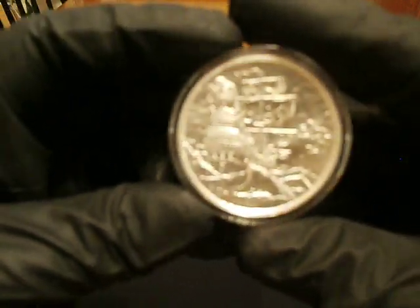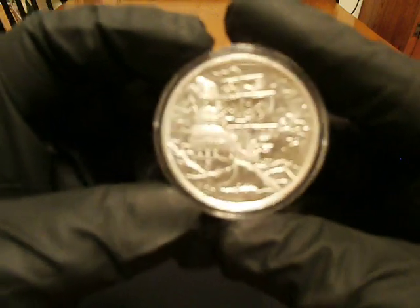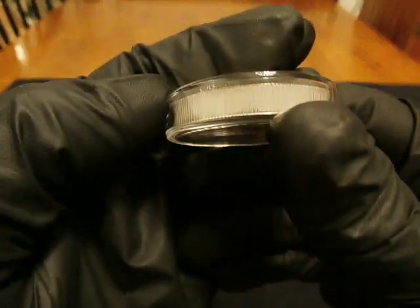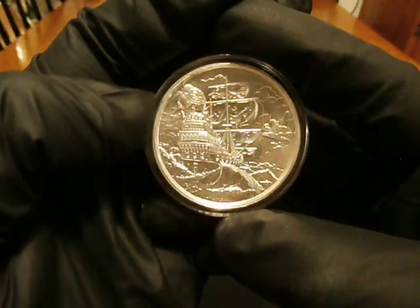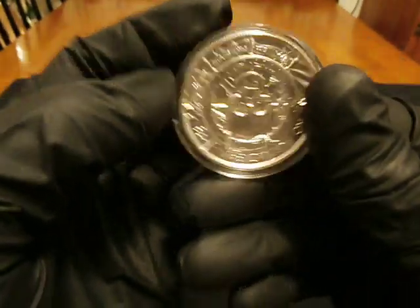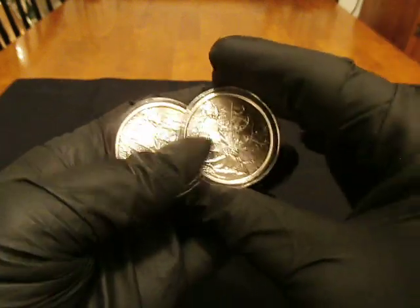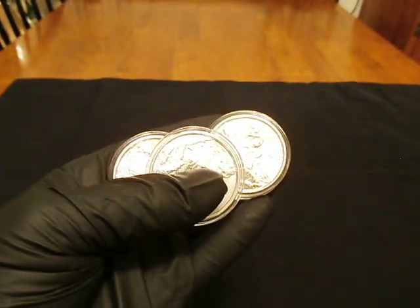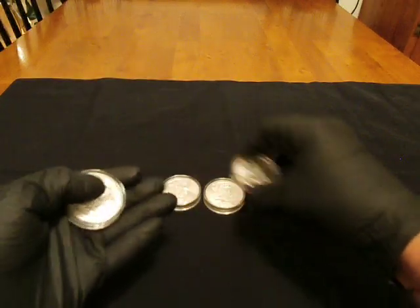I've added four of the privateers because they're sweet. I think everybody agrees — they're really nice. They fit decent in the Airtite's little shake tool. I picked up four more of those. Add it to the stack, the air tights.